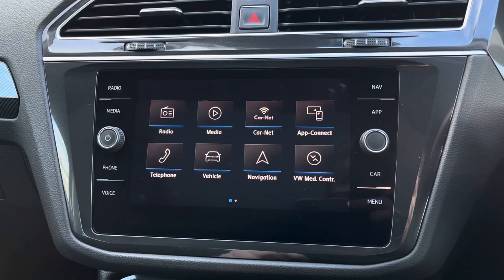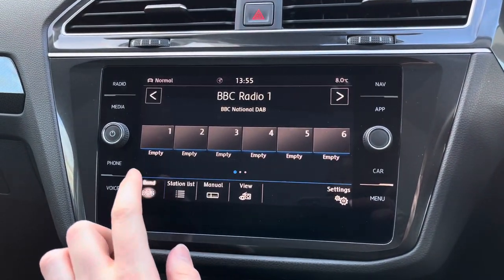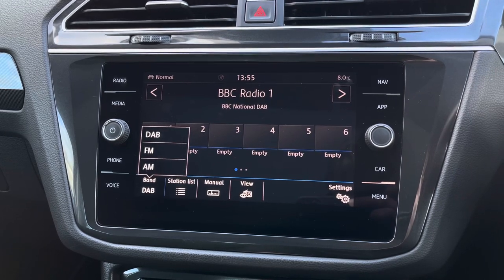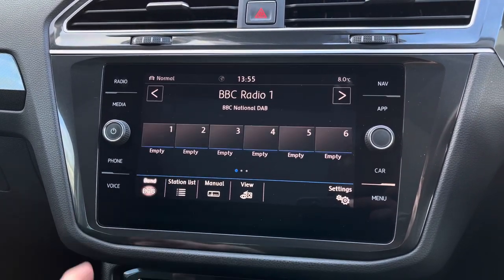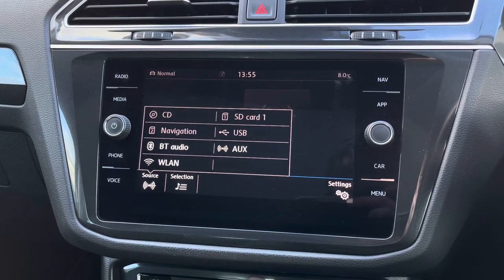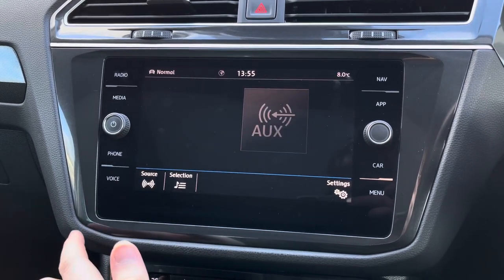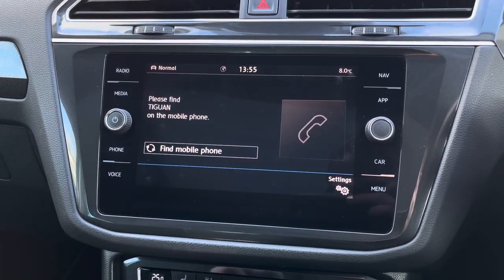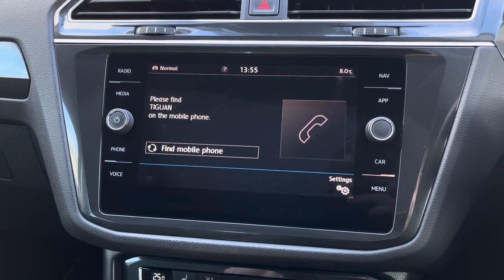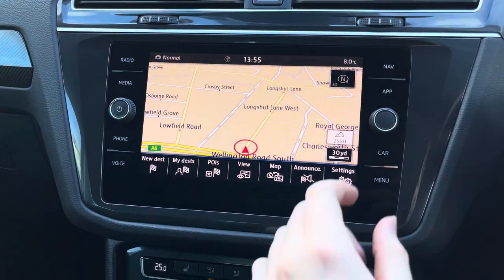Centred in the dashboard you'll find your touchscreen infotainment system. The system does have access to DAB, FM and AM radio. You can also play your own music in the media section — you've got USB and auxiliary input, there's also a CD player, SD input as well as Bluetooth connectivity. With your Bluetooth you also have your Bluetooth telephone menu where you can safely make hands-free phone calls on the go.